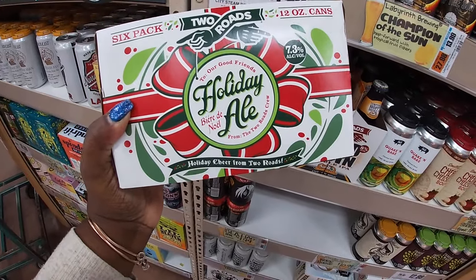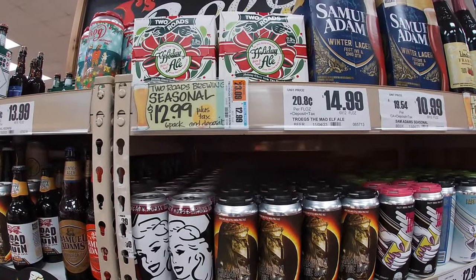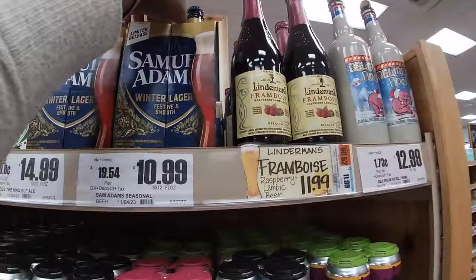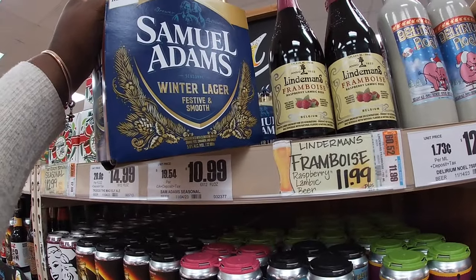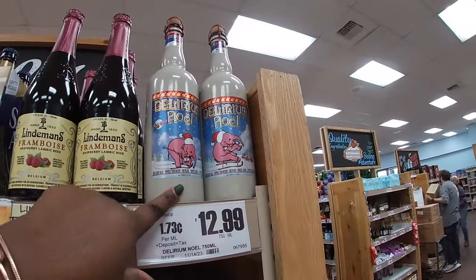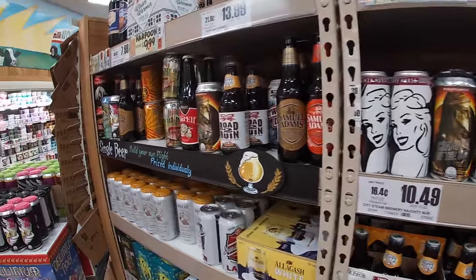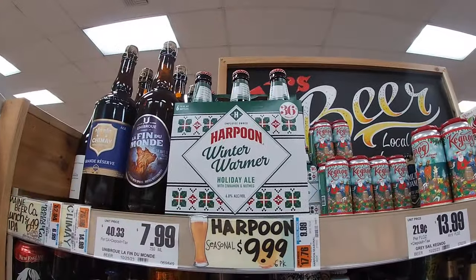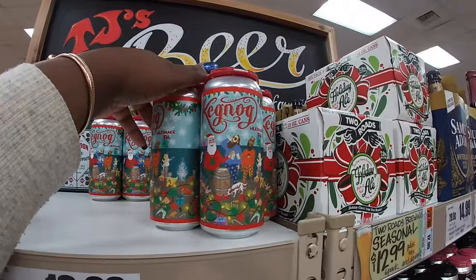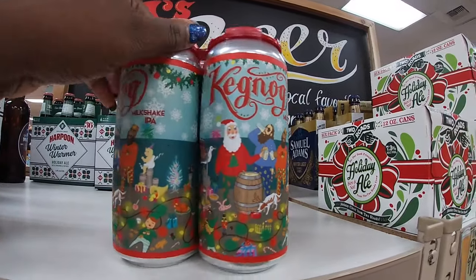Holiday Ale — six pack, two rolls. I want to say $13.00 — $13.00 seasonal, limited release. Samuel Adams Winter Lager — festive and smooth — that is $11.00. This is $13.00 and this is $13.00. They have some other drinks down here — Harpoon Winter Warmer, $10.00. And Keg Nog — these are $13.00.